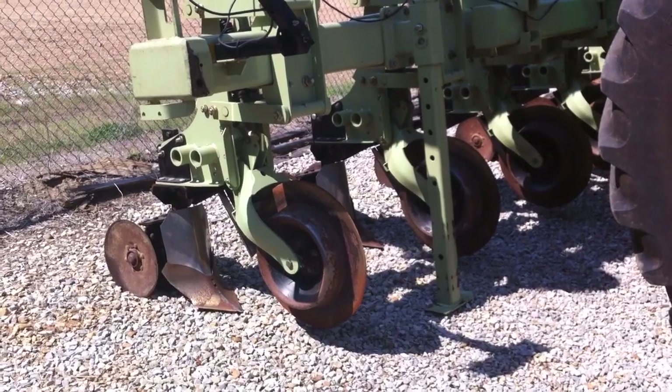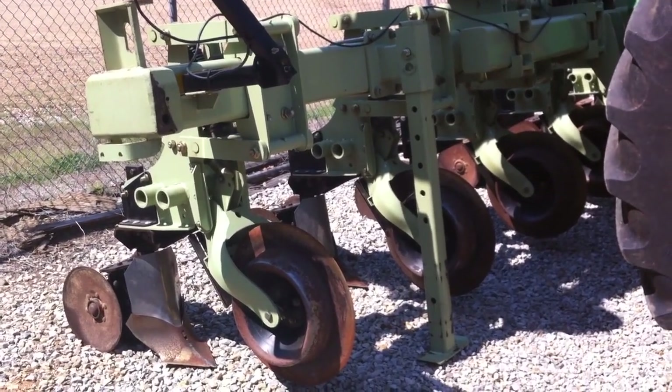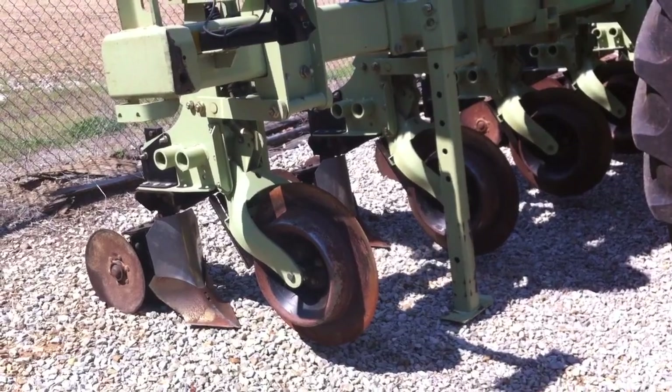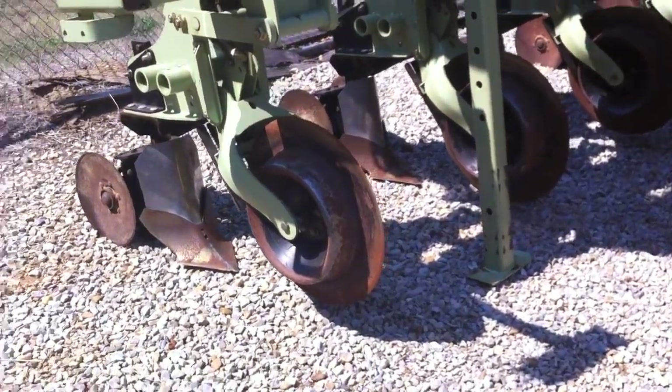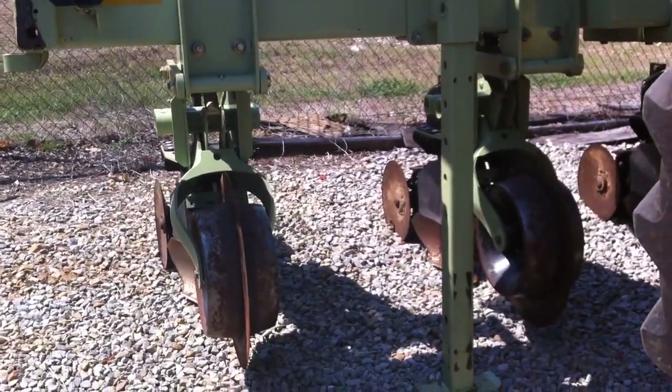Many of the crops are sown down here in beds. This is a Lister bedder made by Orthman, set on 30-inch centers. It will basically cut and hill up the soil to create the beds necessary for planting into.